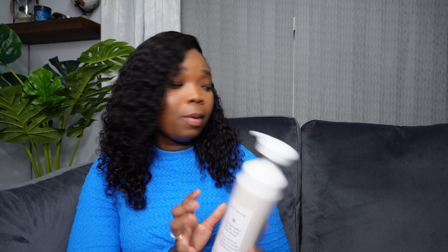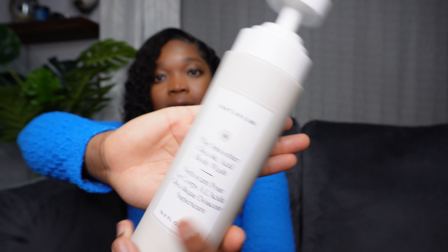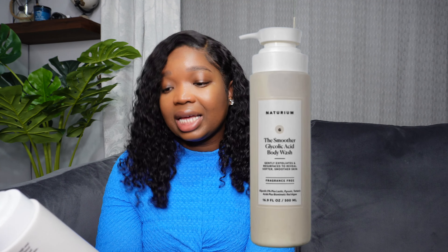It's summer and most persons will be showing off a bit more skin than they normally do, so we want to ensure that the skin is looking the best it possibly can. Starting off with body wash — I picked up two. I've used the Natrium line of products before, and yes it is slightly more expensive than a normal body wash, but it definitely gets the job done. For the summer season the one I'm currently using is the Natrium The Smoother Glycolic Acid body wash.